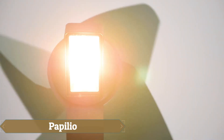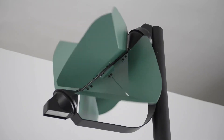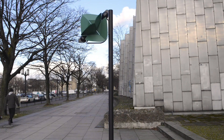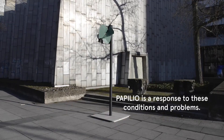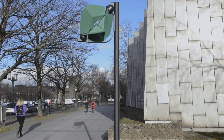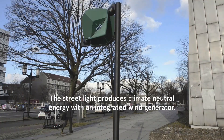The Papilio street light, designed by Tobias Trubenbacher, generates its own wind-based energy without the need for infrastructure or solar panels. Using a unique rotor that functions regardless of wind direction, it captures power from both vertical and horizontal air flows. On windy days, excess energy is stored in its built-in battery and can even be fed back into the power grid, reducing greenhouse gas emissions.